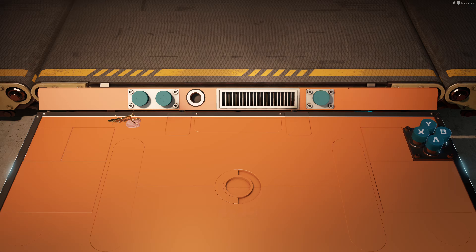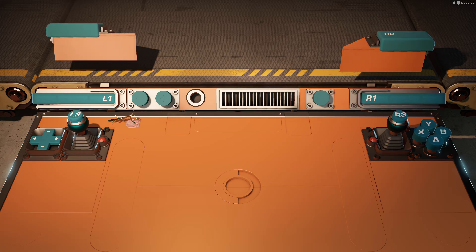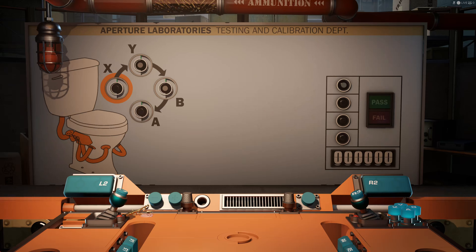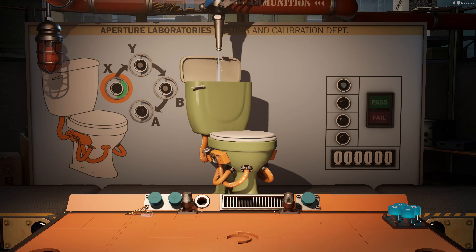All right. So we just get four buttons? Oh, more buttons. Look at the endless possibility of buttons. Look at all these buttons everywhere. Exciting. Looks like we're inspecting toilets. Yep, looks like it holds water.